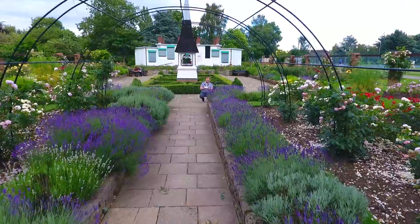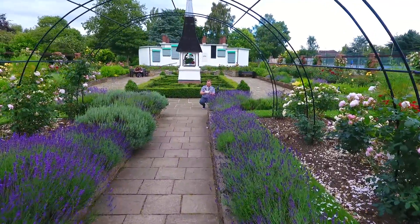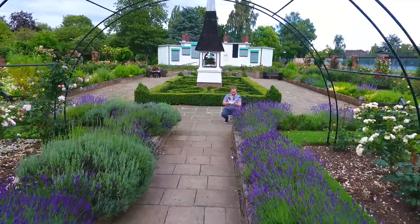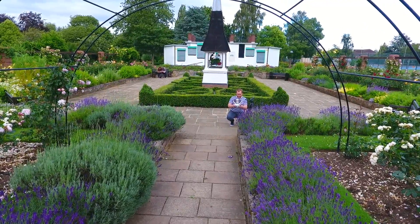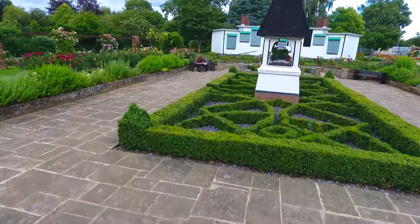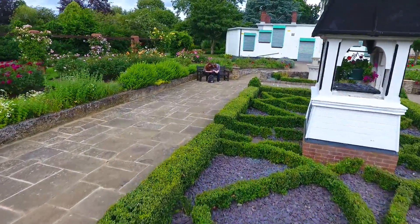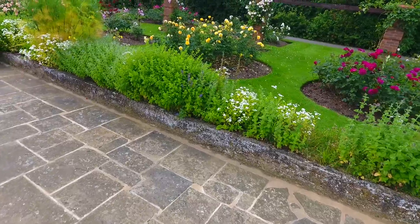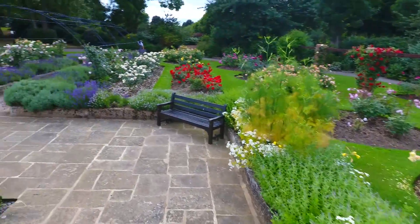It thinks there's an object in front of it — very clever piece of technology. As you can see, it's OK, it's safe. Come on Phantom, you can do this. Nice one. What an incredible piece of kit! No problems whatsoever for the Phantom.